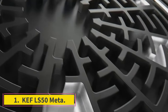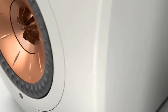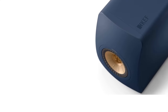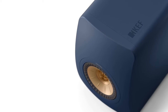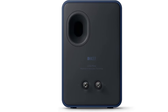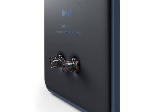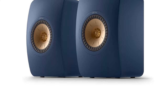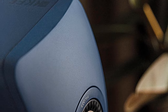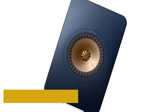Number 1: KEF LS50 Meta. KEF speakers stand out with impeccable sound that audiophiles revere, as well as in appearance. Particularly 2012's LS50, KEF speakers have dazzled audiophiles for years, but the updated LS50 Meta 2-way bass reflex speakers take the stunning clarity of sound to an even higher level. New proprietary metamaterial absorption technology (MAT) is integrated to reduce distortion. The result is a beautiful design and an even more satisfying sound.